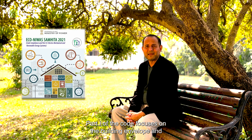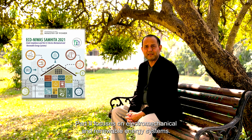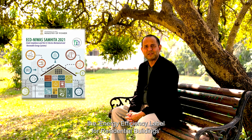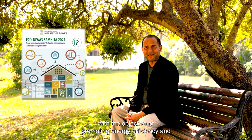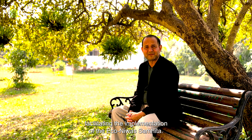For residential buildings, the Eco Niwas Samhita Scheme was developed for improving energy efficiency. Part one of the code focuses on building envelope and part two focuses on electromechanical and renewable energy systems. The BEE has introduced an energy efficiency label for residential buildings with the objective of promoting energy efficiency and facilitating the implementation of the Eco Niwas Samhita.